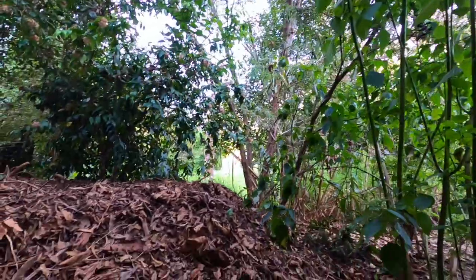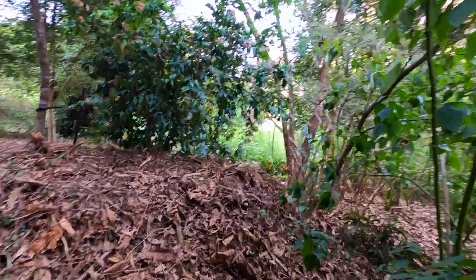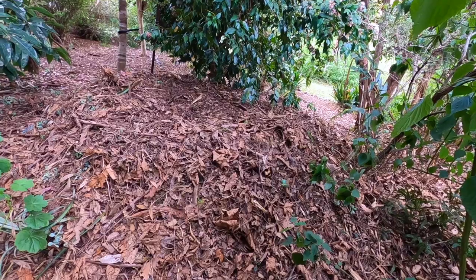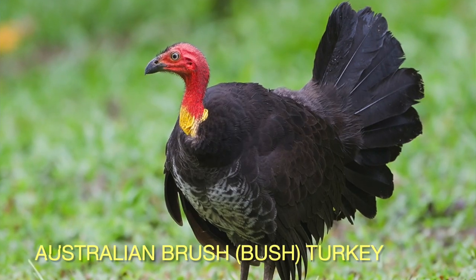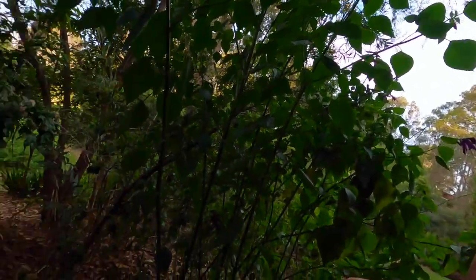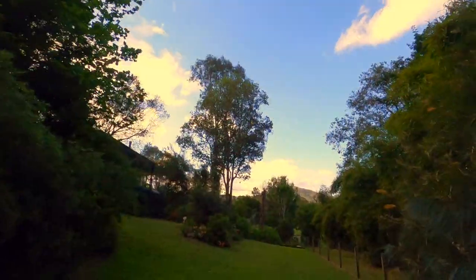This is a big mound of leaves, and it's been put together from all the leaves around our garden by a bush turkey. The male bush turkey prepares a big nest, and then he goes out and finds a female to come here and lay her eggs. He's made a really big nest.